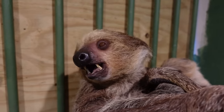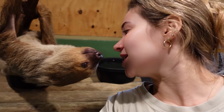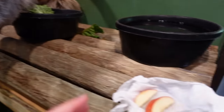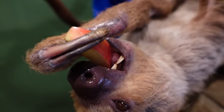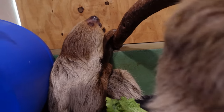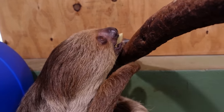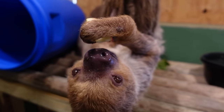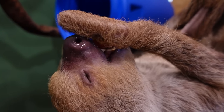Now we're in our other enclosure with Bean and Suki. Do you want the tasty treat? He already knows what's up. Here you go — you can get a better view of just how dirty their teeth look and just how he uses his hands to hold the apple. We can't forget about the other one in the corner — here you go, buddy. All the sloths really love the apples, but of course that does not make up their diet — they get the same food as the other sloths.